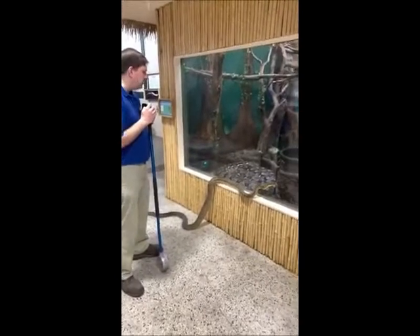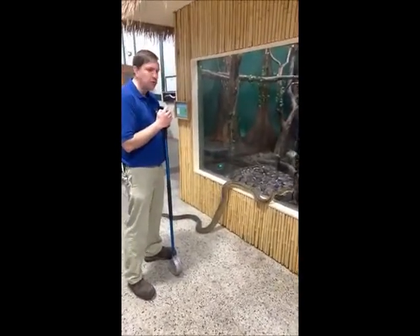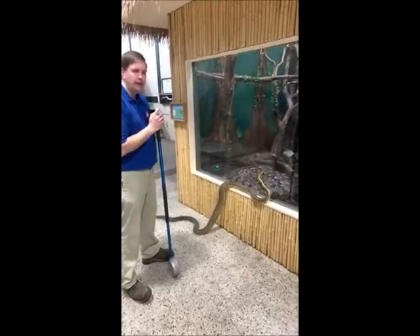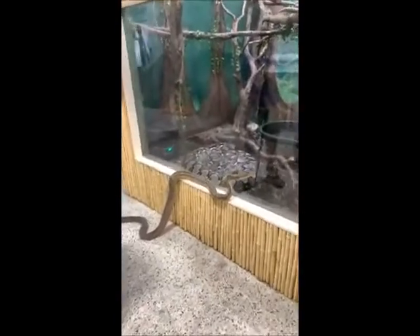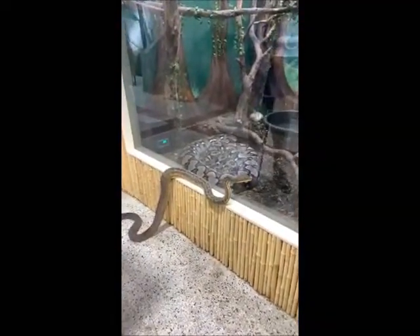For right now she's going to lay there and she's not going to do much. Then one afternoon or evening she'll decide it's time to shed and she'll crawl in the water and get wet. That'll help her slough the skin off, and she'll start crawling out of it from her nose. The rest of it comes off inside out, like taking off a sock from the top down.